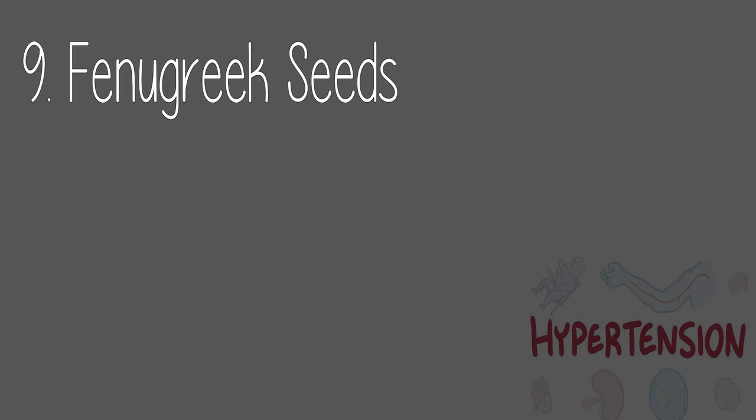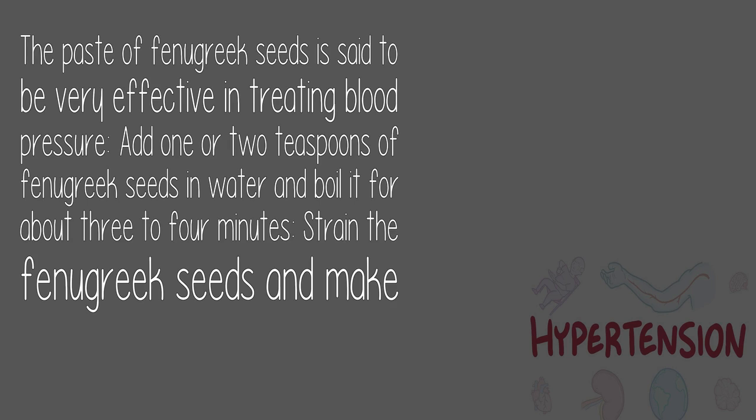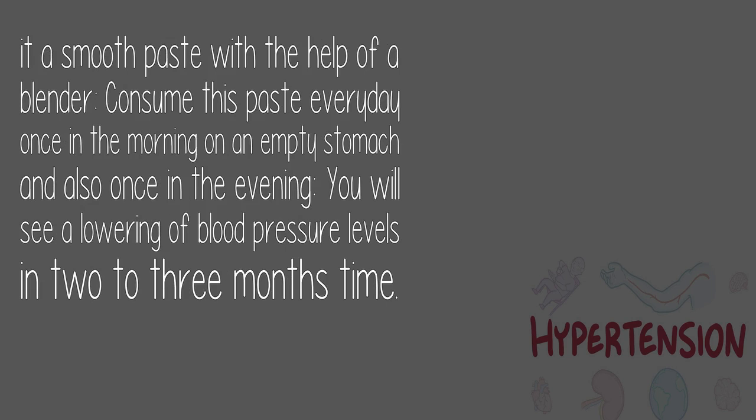9. Fenugreek seeds: The paste of fenugreek seeds is said to be very effective in treating blood pressure. Add one or two teaspoons of fenugreek seeds in water and boil for about three to four minutes. Strain the seeds and blend into a smooth paste. Consume this paste every day once in the morning on an empty stomach and once in the evening. You will see a lowering of blood pressure in two to three months.